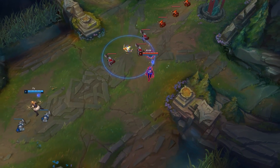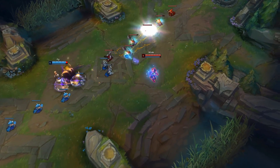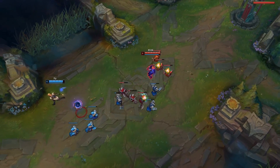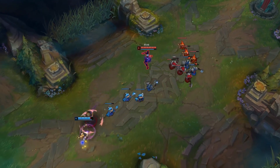Hello everyone, Blink here. Welcome to the second episode of the Designs Applied to League series.